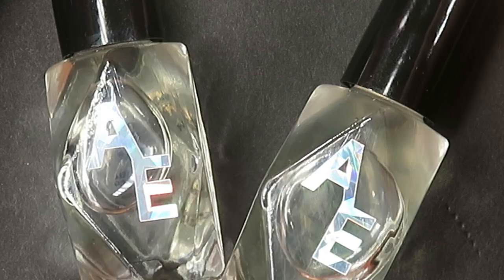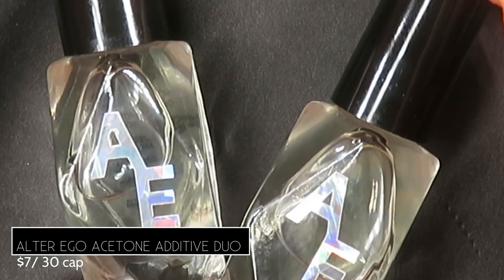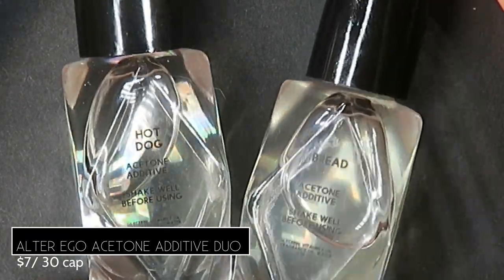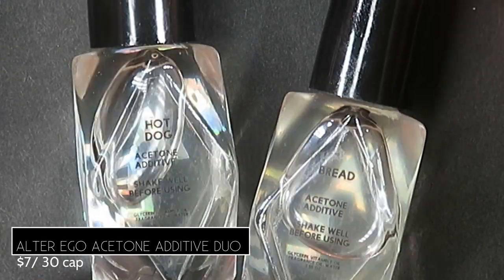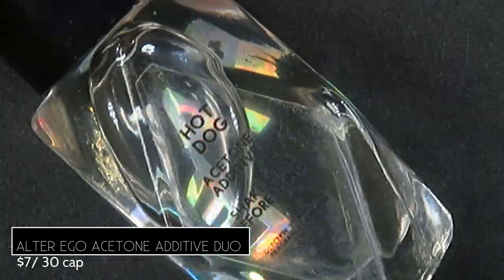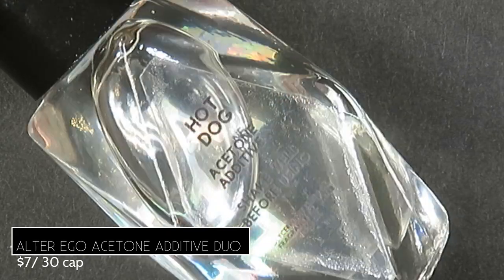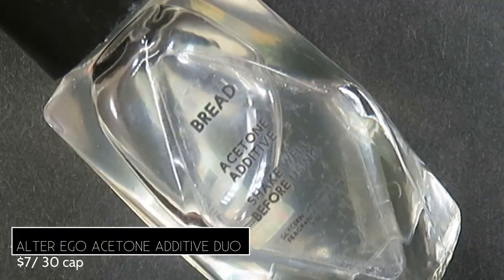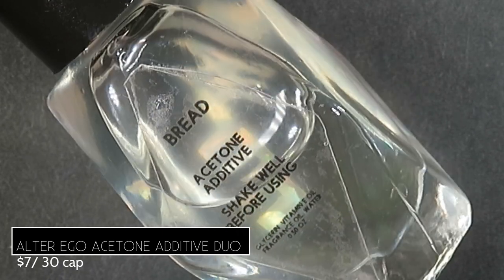Pictured are two coats of Alter Ego Get Your Red Hot Dog Here with a glossy top coat. Alter Ego also brings an acetone additive duo retailing for $7 with a 30-bottle cap. The scents are hot dog and bread — I'm not joking! The hot dog one smells like peppered bologna, and the bread one smells straight up like a baguette. I'm thinking of incorporating these into an April Fool's prank — they're super novelty and fun.